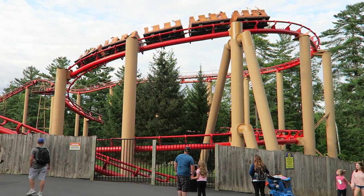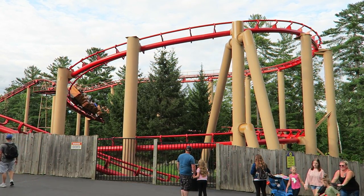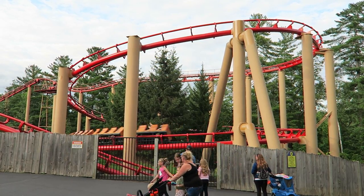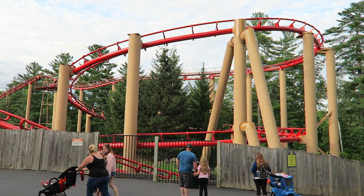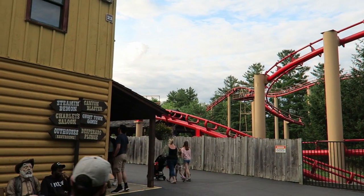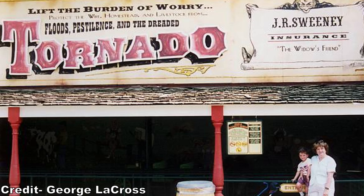It was Opryland's old Arrow mine train reassembled and repainted red. Canyon Blaster was placed in the park's Ghost Town area, but it came at a cost. Canyon Blaster replaced both the Ghost Town train and, more disturbingly, the classic Tornado dark ride. Tornado may have been short and dated, but it was a charming attraction that was far better than the coaster that replaced it.